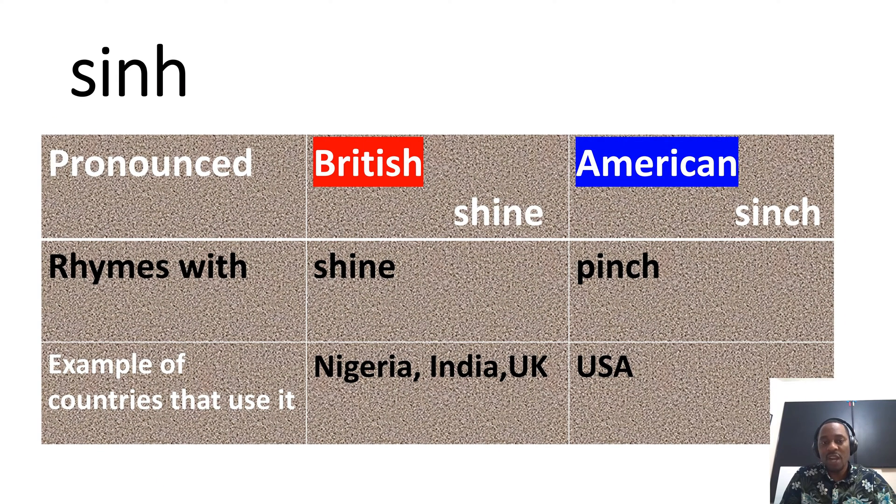The British would pronounce it as 'shine' — shine X, shine theta — and it rhymes with the word 'shine.' In America, it is pronounced 'cinch,' which rhymes with the word 'pinch.' Most of the Commonwealth of Nations, the countries that were initially colonized by the British, would tend to say 'shine.' In America, it is strictly 'cinch.' You don't want to say 'shine' in an American classroom — just kidding.